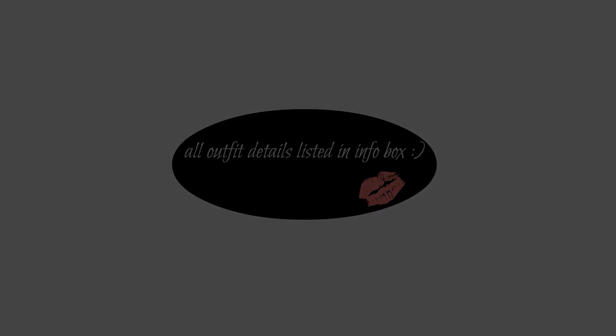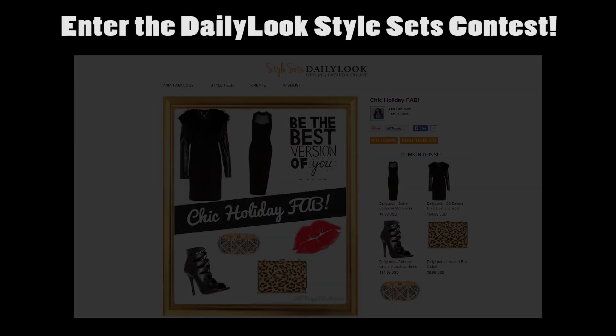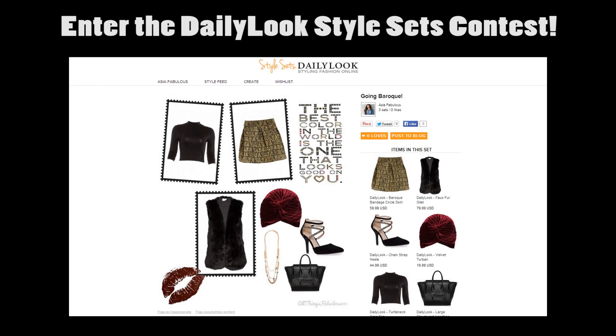Daily Look is also having a wonderful contest where you create your own style sets. All you have to do is go to the link down below to their style sets page — here's a look at my style set that I created just to give you an idea. To enter, just follow me on style sets and create a few style sets of your own.